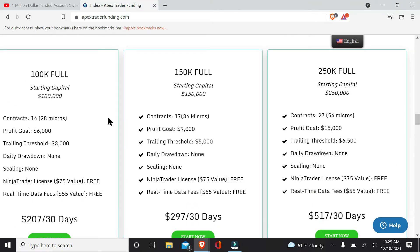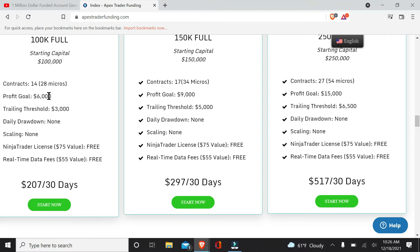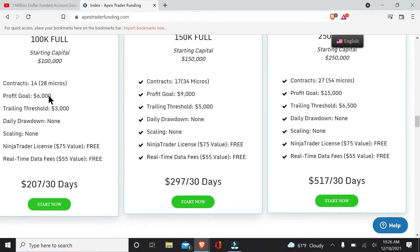They will be doing a drawing for the $100,000 performance account. This is not the evaluation — this is actually a fully funded account. They're going to give 10 separate people $100,000 accounts. The funded accounts still have the trailing threshold of $3,000, and you can still trade 14 contracts. There's no scaling with Apex Trader Funding, even with their performance accounts.